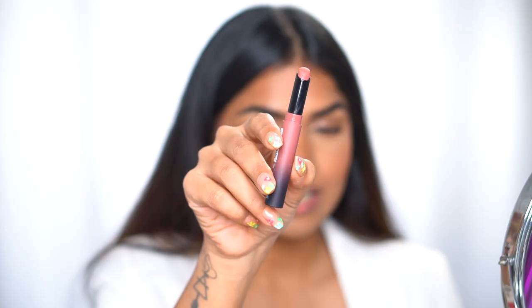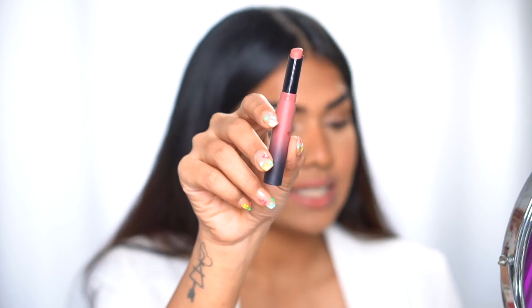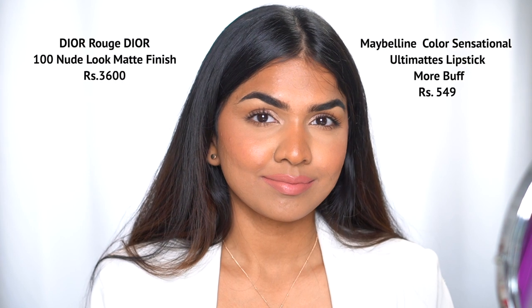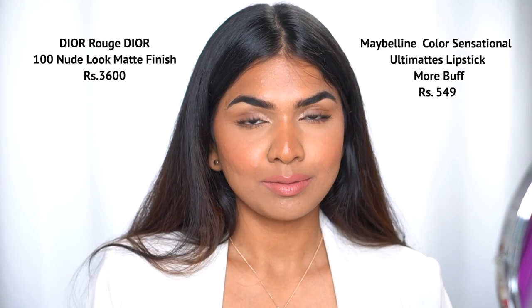The dupe for my Dior Rouge 100 lipstick — which is 3600 rupees, which is ridiculous — is the Maybelline Ultimate lipstick in the shade 66669, More Buff. The Maybelline one is a tad bit pinkier than the Dior one, but it's almost very similar. I generally apply gloss anyway, so I really like this. For somebody who likes something a little more matte — and especially somebody who does not want to waste 3600 on one lipstick — this is it. Both shades are something I honestly use.